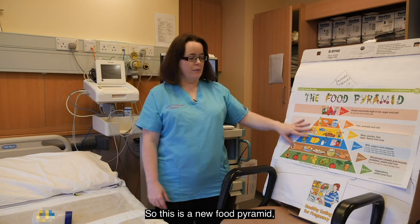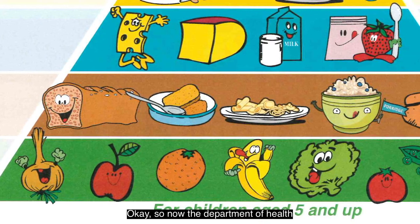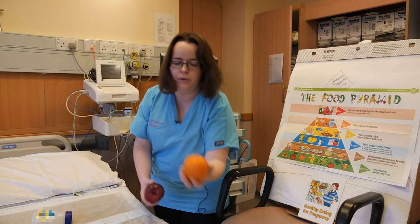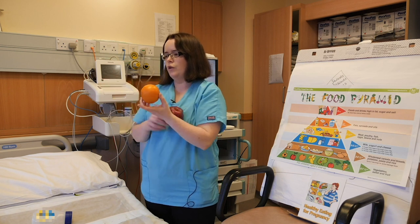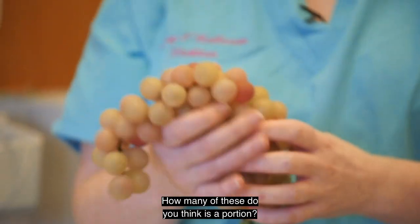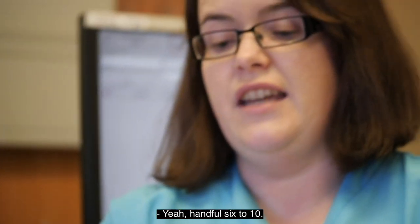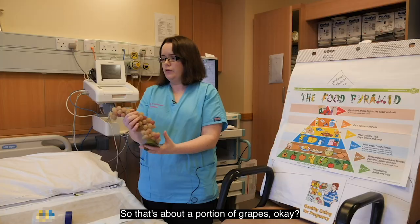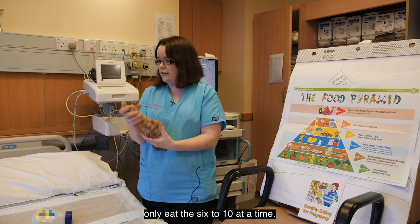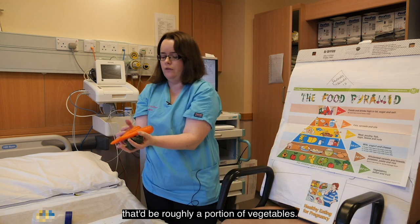This is a new food pyramid — it changed last year — and the main change is that they've put fruit and vegetables on the bottom. The Department of Health wants us to eat more fruit and vegetables. A portion is a normal-sized orange, or two small mandarin oranges, or an average-sized apple. A handful — six to ten grapes — is about a portion. Grapes are very good for you but they are a high-sugar fruit, so we recommend only eating six to ten at a time.